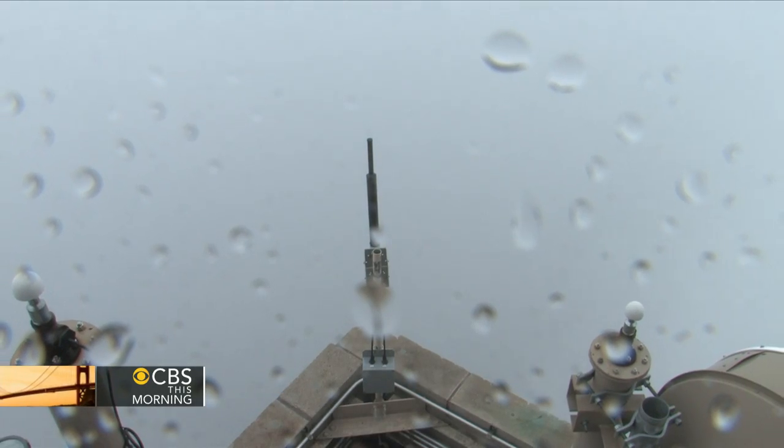The Navy has unveiled a new secret weapon that developers call the rail gun. This new high-tech weapon is smaller, cheaper, and more destructive. As David Martin reports, it could dramatically change the way America fights wars.